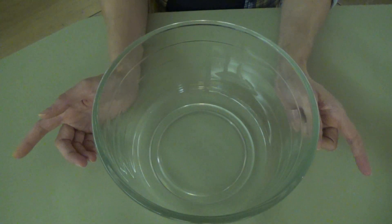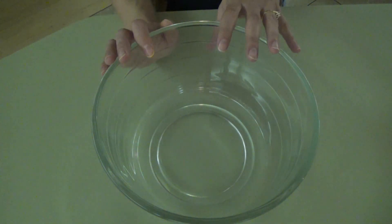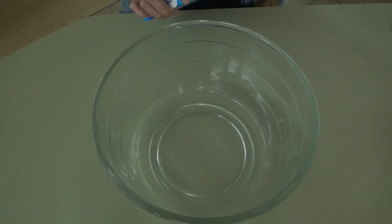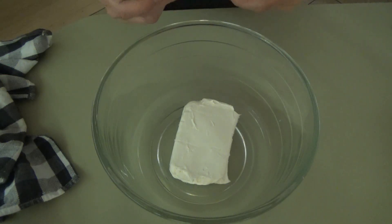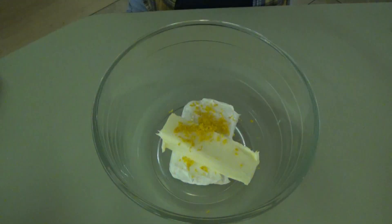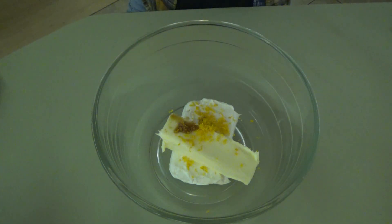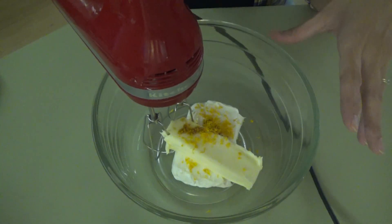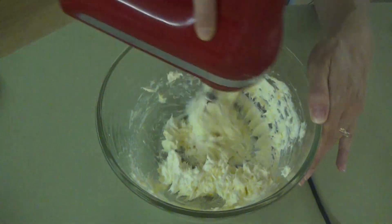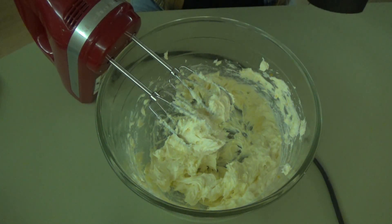I got everything cleaned up and now we're going to make the frosting — the cake still has about 30 minutes but we'll go ahead and get this made. First we're putting in one 8-ounce block of softened cream cheese, one stick of unsalted butter, half a teaspoon of orange zest, half a teaspoon of vanilla — eyeballing that again — and a fourth of a teaspoon of salt. We'll mix all this up, then slowly add in four cups of powdered sugar, one cup at a time.